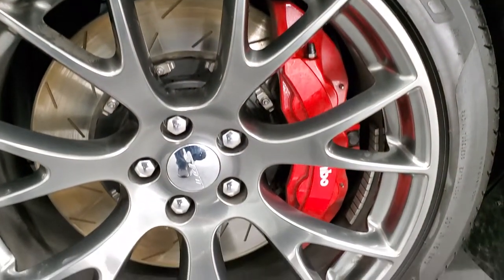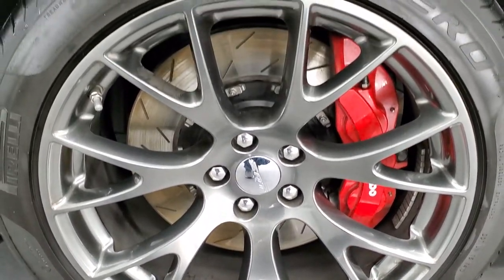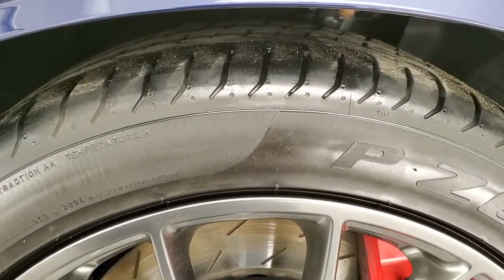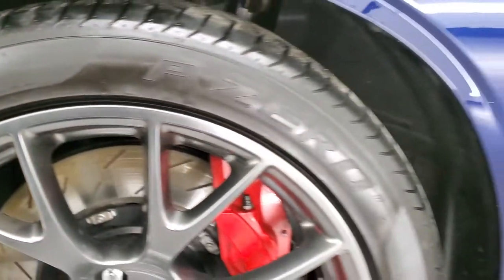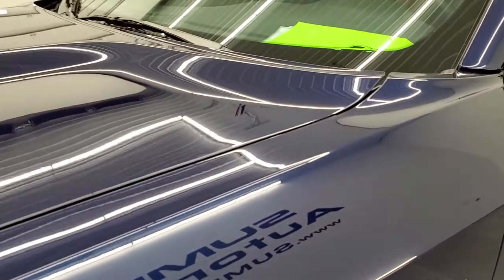It comes with the 20 inch painted alloy rims and they are in really nice shape, no scuffs or scrapes on there. It has Pirelli P0 275/40 ZR20 tires. These tires have right around half the tread left, maybe just a little bit under, but still decent tread left on those tires.